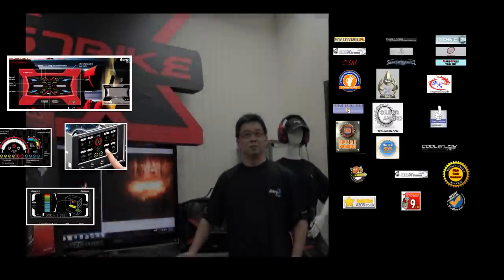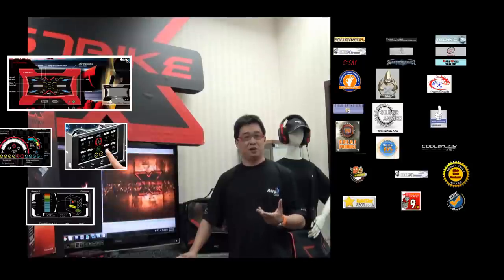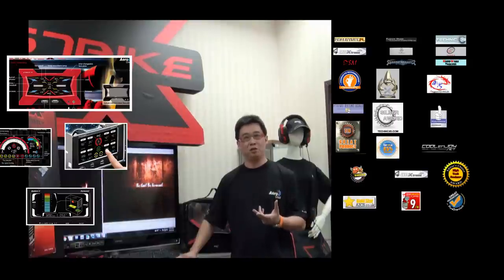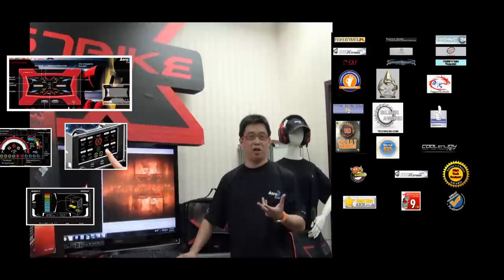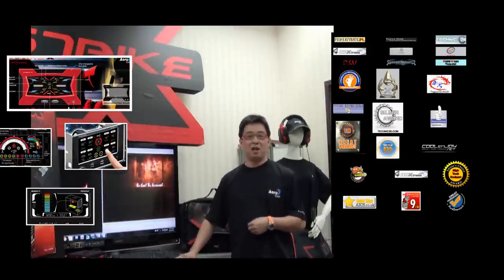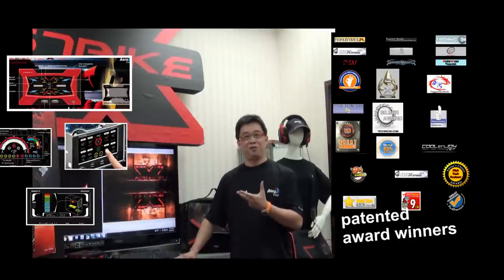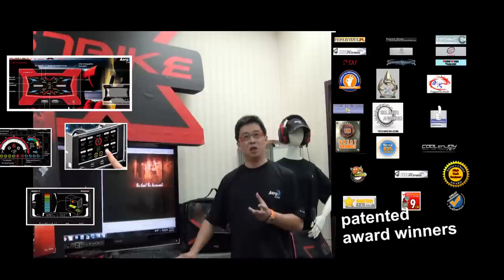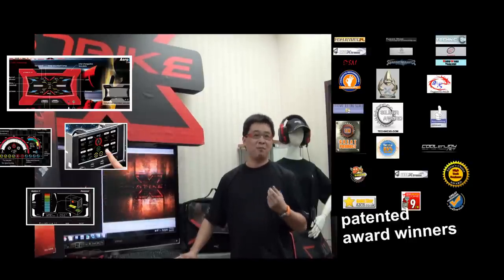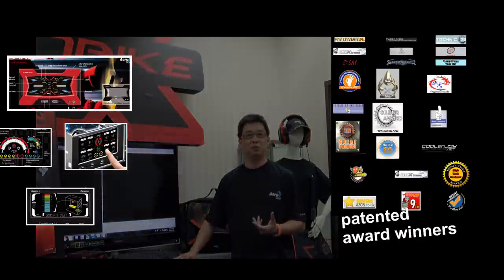So what was the next step in the development of products? Well, after the success of our cooling products, we started getting into cases and more gaming products. The product line includes gaming cases and gaming power supplies. We still continue with cooling products. We also developed the first double bay fan controller, which was a very important product in AeroCool history — we also have the patent for this product. And this product, until today, is still very popular in the market.